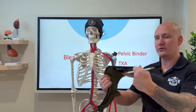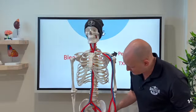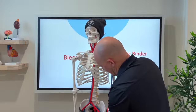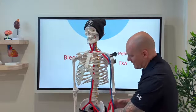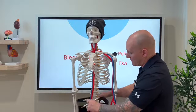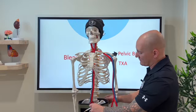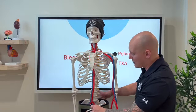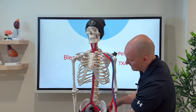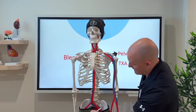Where do we place a pelvic binder? Whether using blankets or a commercial binder, the key landmark is the greater trochanter of the femur. Line the binder up so the greater trochanter is covered. A common mistake is placing it too high — finding the top of the iliac crest and placing just below it — which is not creating enough tamponade. Slide it down so it's covering the greater trochanter, placing the binder in a solid position over the lower pelvic girdle.